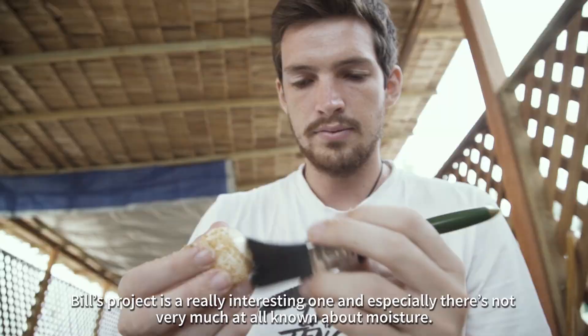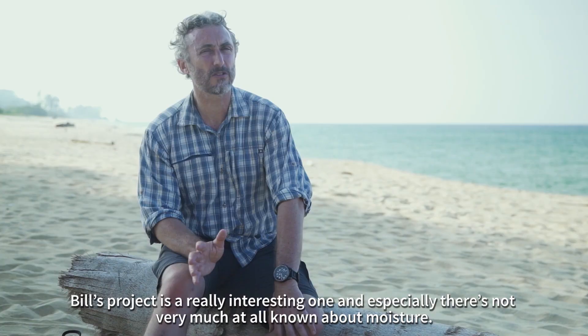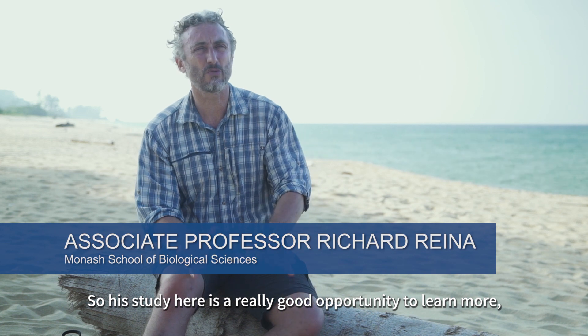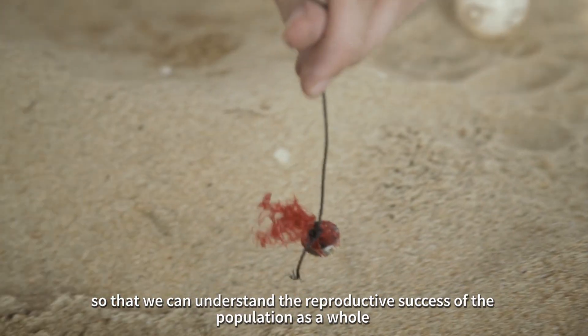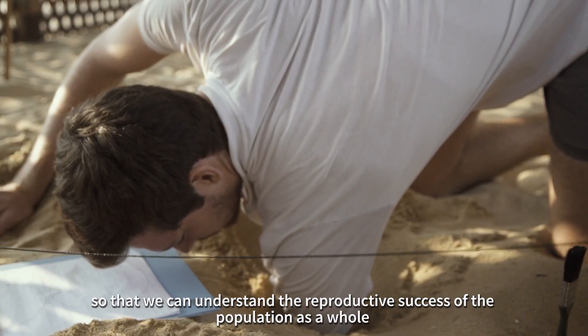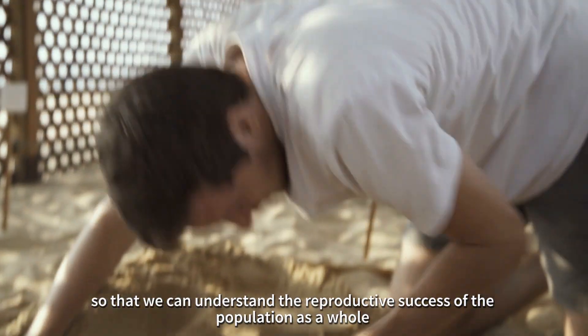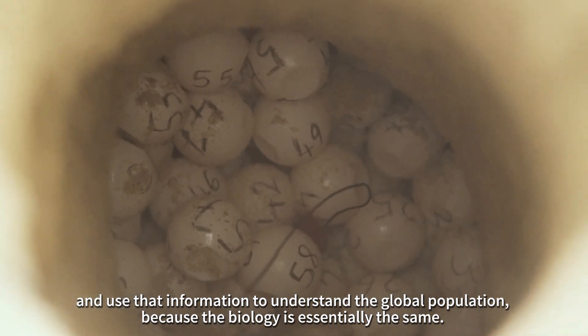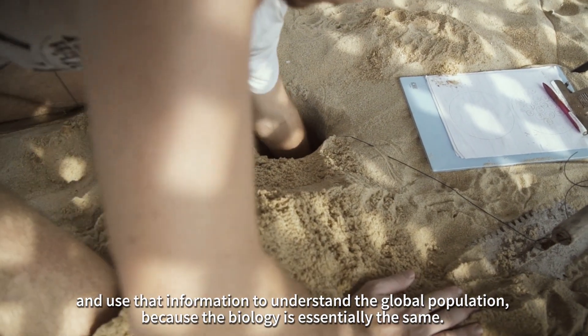Bill's project is a really interesting one, and especially there's not very much at all known about moisture. So his study here is a really good opportunity to learn more, so that we can understand the reproductive success of a population as a whole and use that information to understand global populations, because the biology is essentially the same.